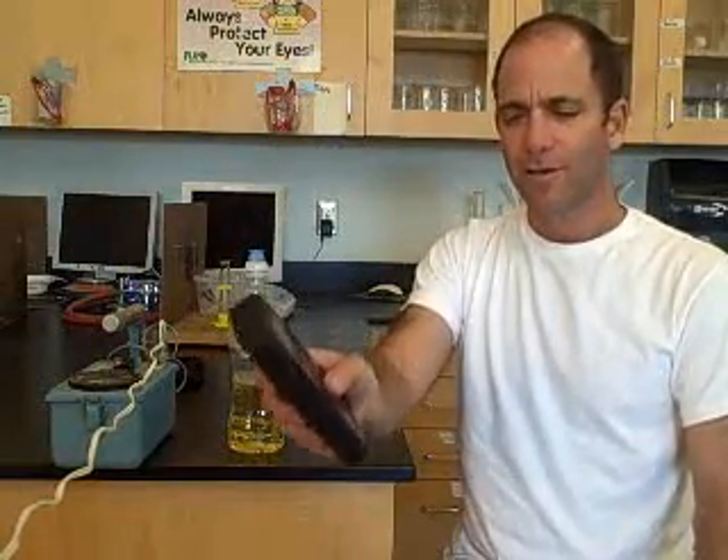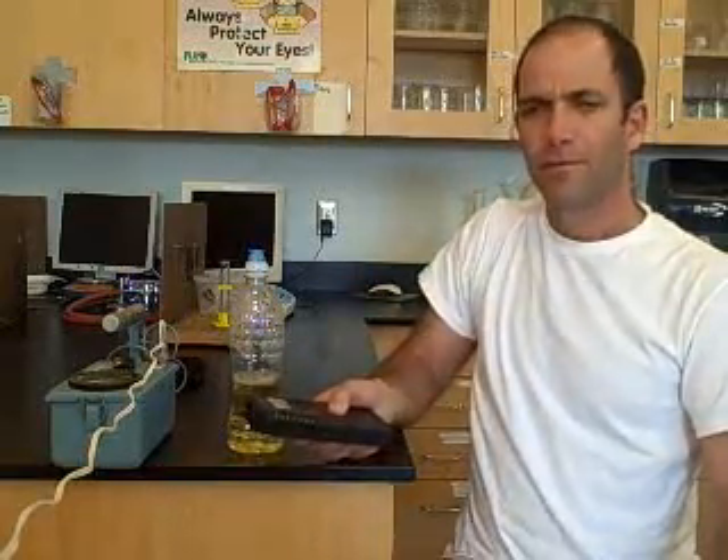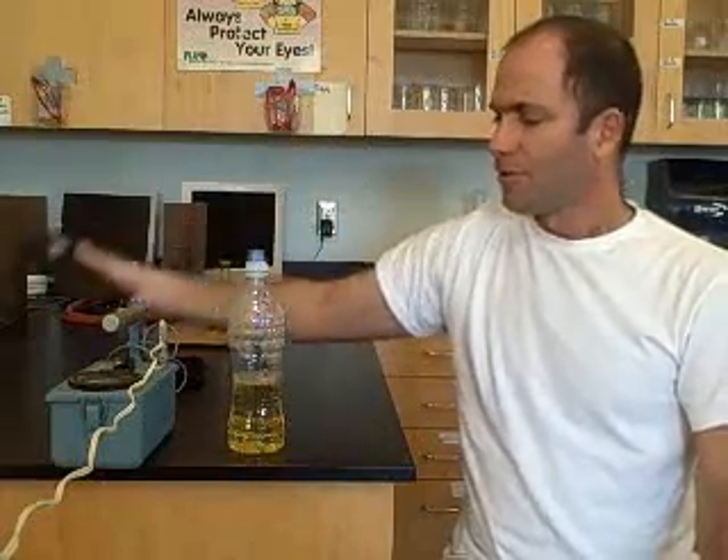I have another, less sophisticated Geiger counter. Again, there's the background radiation. When held up to the urine sample — screaming. That's a singing birdie. Thus ends my demonstration of technetium in the body and its radioactive properties. Thank you for watching.